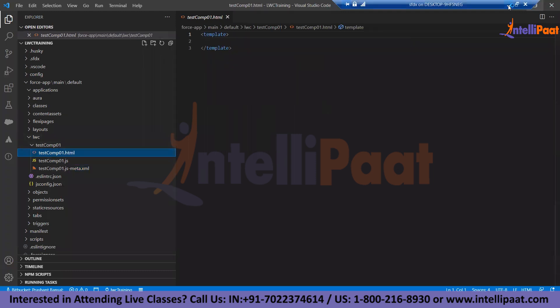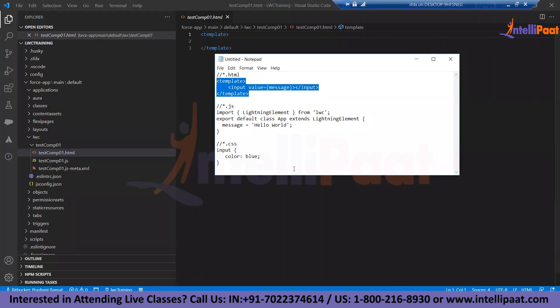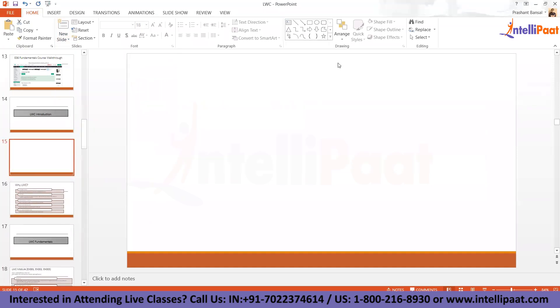For HTML, let me copy this code — it's a very simple code. Before adding any code, the HTML file for LWC components starts with a template tag. Do you know why it starts with a template? Let me explain this visually. Let's suppose we have a web page — generally web pages start with HTML tags.